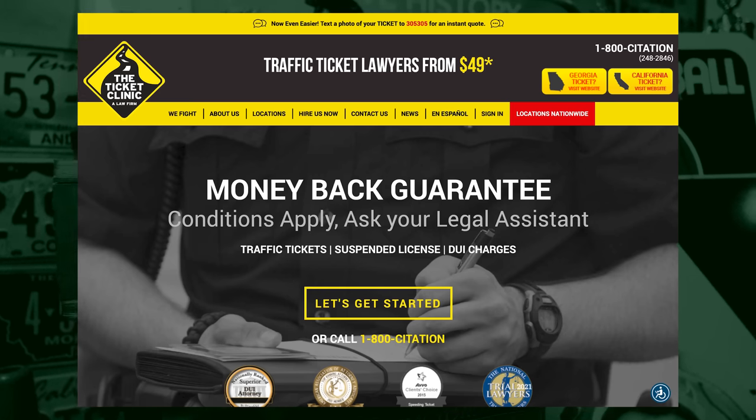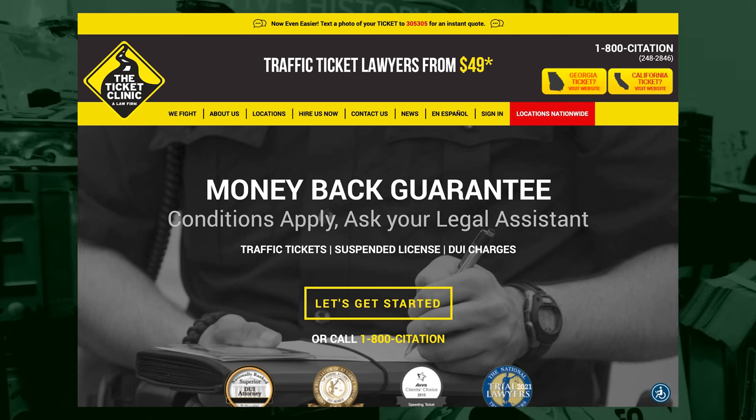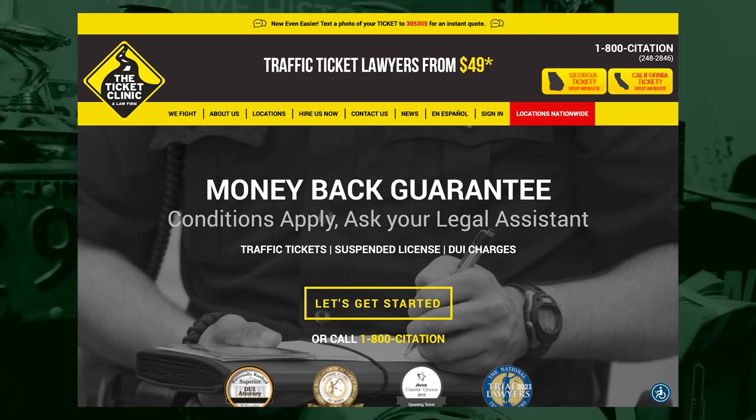Today's video is brought to you by the Ticket Clinic. When you get a ticket, no matter where it happens, it's more important than ever to fight every one. You'll be facing fines, risks of a suspension, insurance premium increases, points on your license, even the risk of jail time. You can text a picture of your ticket to 305-305, call 1-800-CITATION, or visit the Ticket Clinic at the link in the description below. Fight all your tickets with the Ticket Clinic.